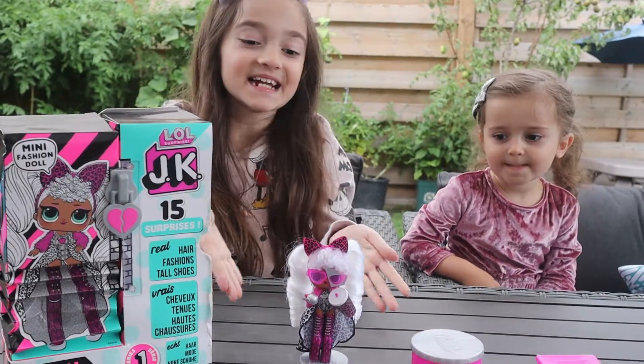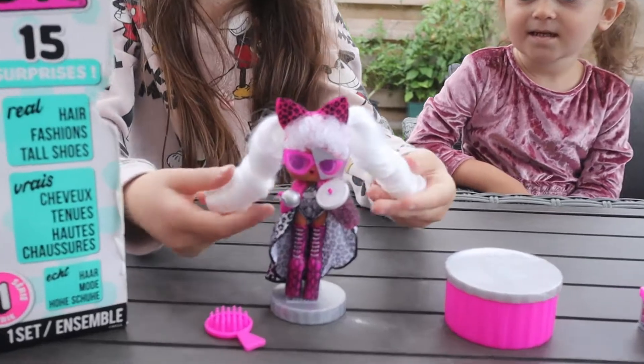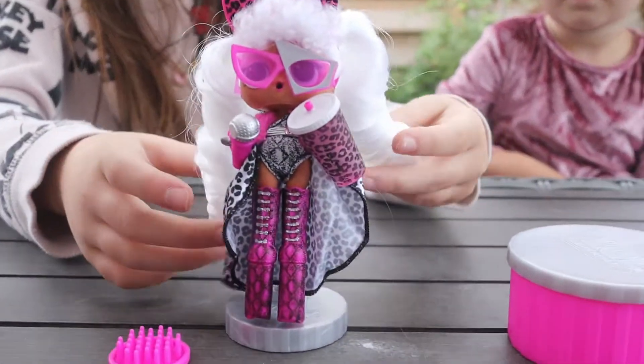Ta-da! Diva the doll is all ready! Wow! Ooh! Let's find more toys!